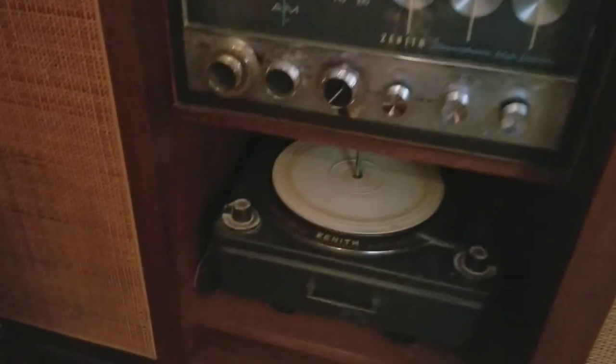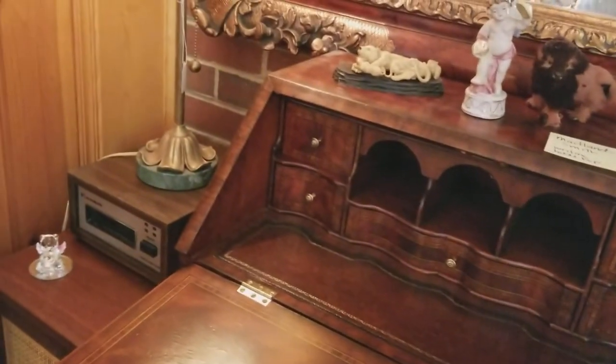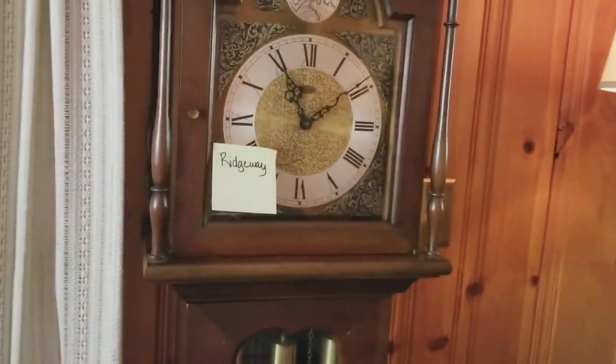We have a cool Zenith hi-fi stereo in its original case, which is in really good shape. Then we have a nice Maitland-Smith tabletop writing desk, which is quite nice. And your 8-track tape player, for those of you who still have your 8-tracks. And then we have a Ridgeway clock. Tureens.